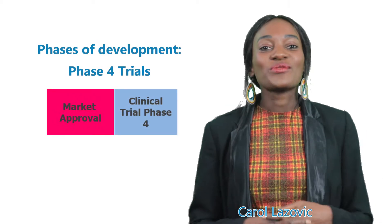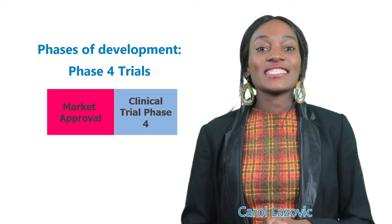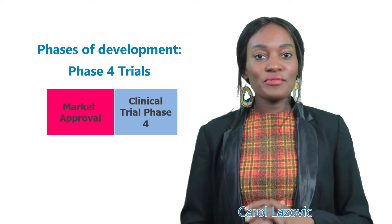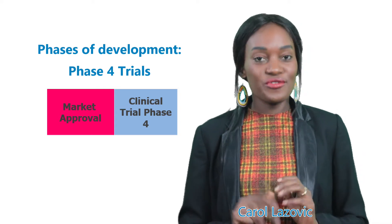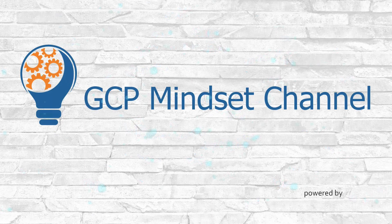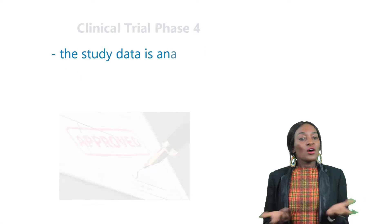Hello again and welcome to the post-marketing phase — Phase 4 of clinical trials. If you're curious about previous phases 1, 2, and 3, please find them here. Let's get started.